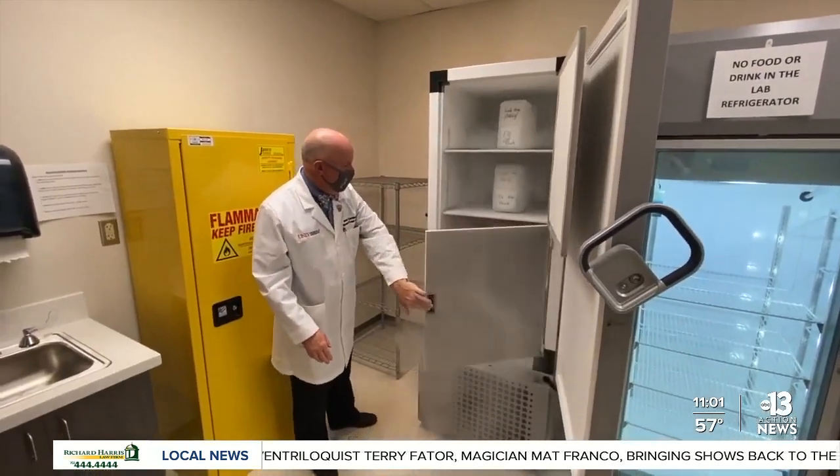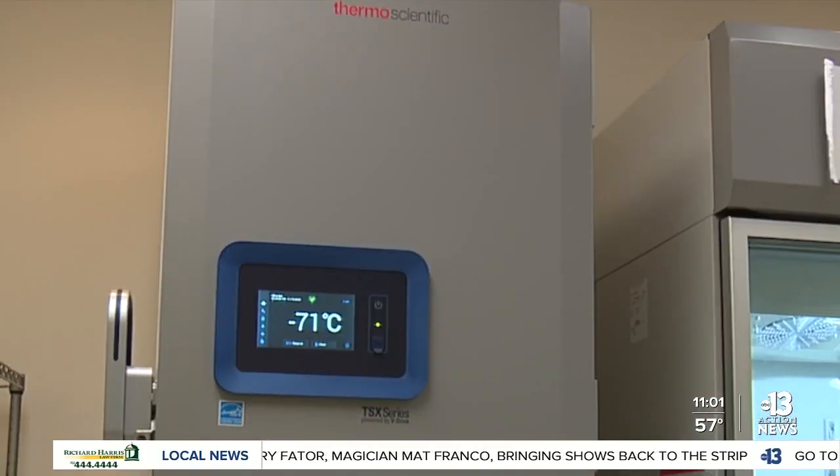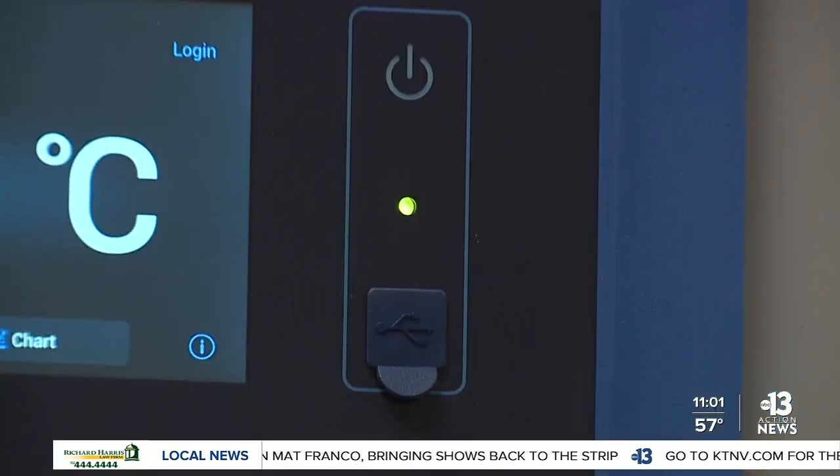Giving you an exclusive look at how vaccines will be handled and distributed here locally. 13 Investigates reporter Joe Bartels live at the UNLV School of Medicine to explain all this — this is so crucial to get ourselves out of this mess.